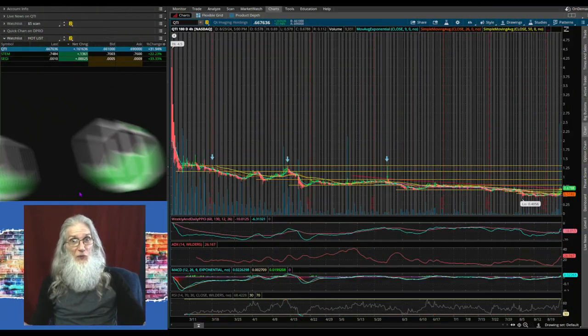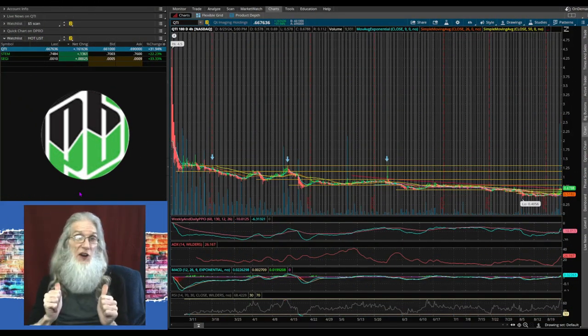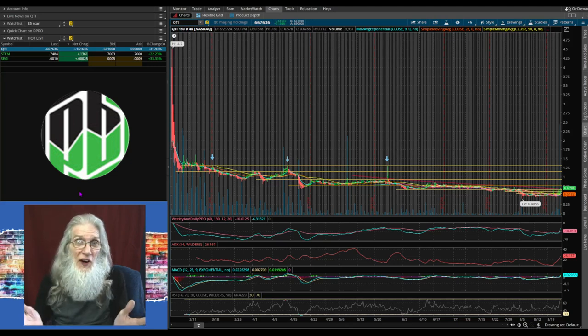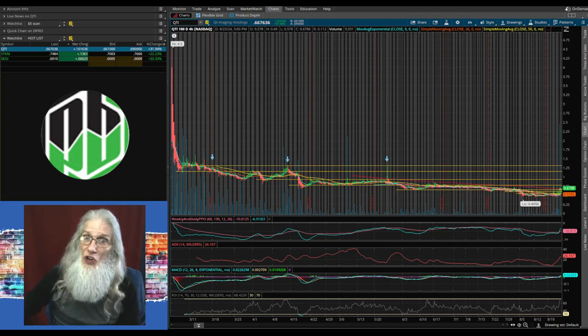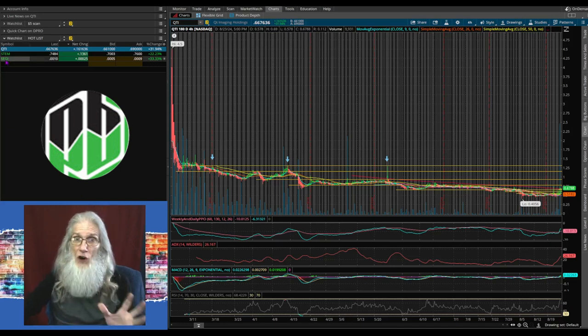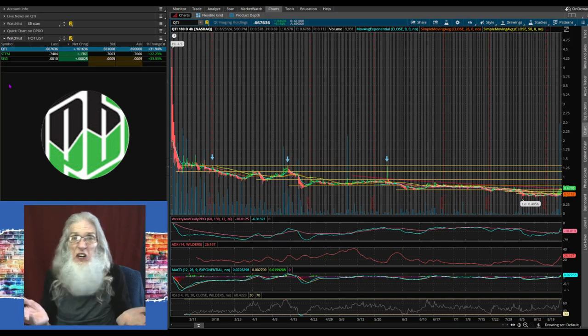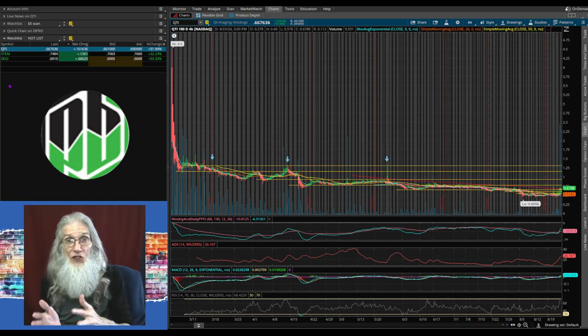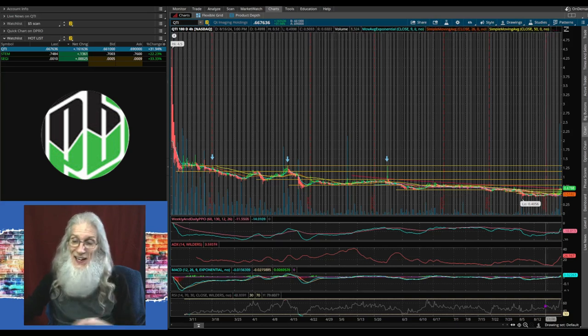So we're going to take a look at some supports and resistances now, and we're going to use my free trading platform, the only trading platform I've got: ThinkOrSwim. But of course, I'm sure this is going to work on whatever trading platform you've got. I'm sure they all give you the ability to draw horizontal lines on your charts. So I'm not going to belabor this issue. We're just going to cover three charts. These are not chosen for any particular reason — we're not looking at the charts for breakouts, just for supports and resistances. We don't even have to concern ourselves with the oscillators.